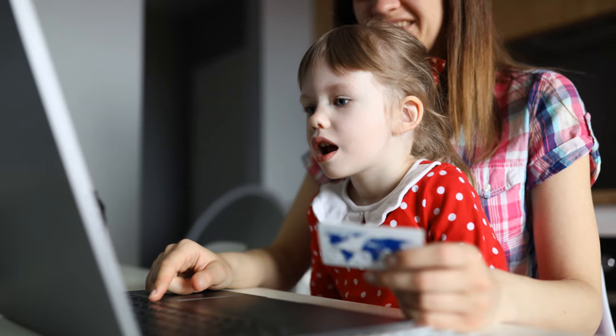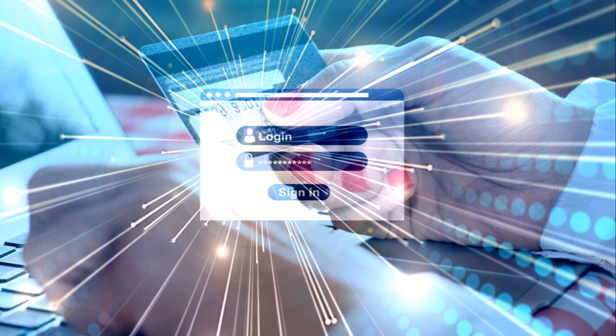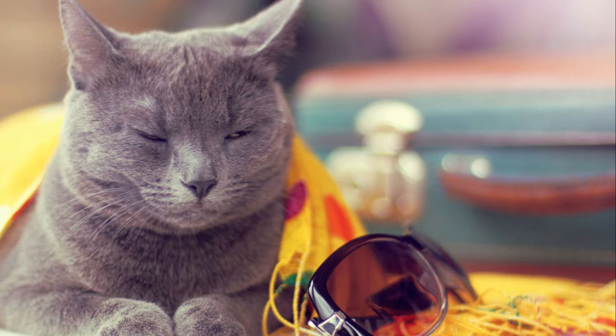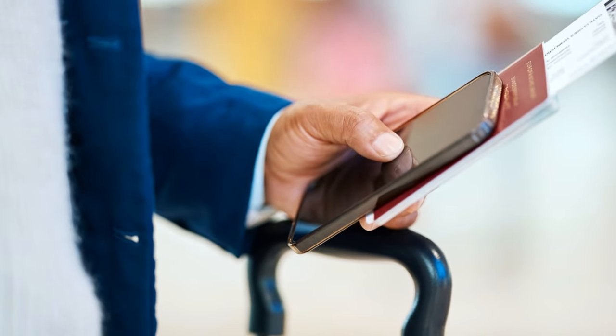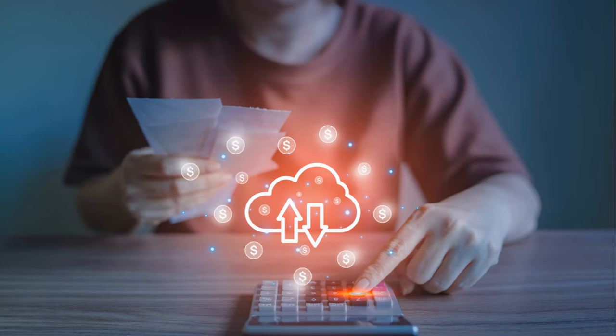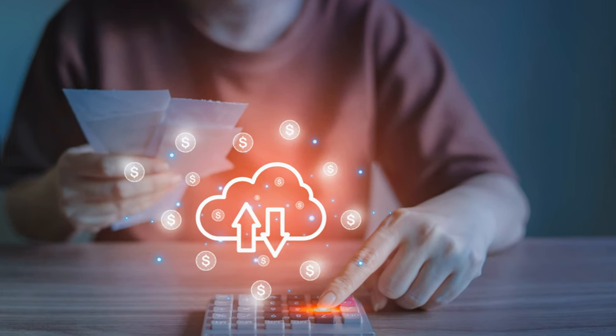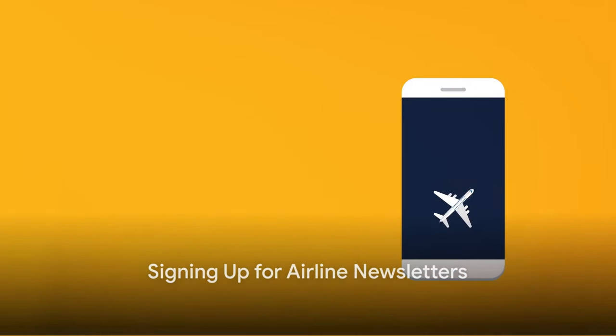Remember, the key to getting the best deal is being flexible and patient. Prices can fluctuate significantly from day to day and even hour to hour, so set up price alerts, check back frequently, and be ready to book when you see a good deal. With just a few clicks, these platforms can help you find the best deals out there, so next time you're planning a trip, give flight comparison websites a try — you might be surprised at how much you can save.